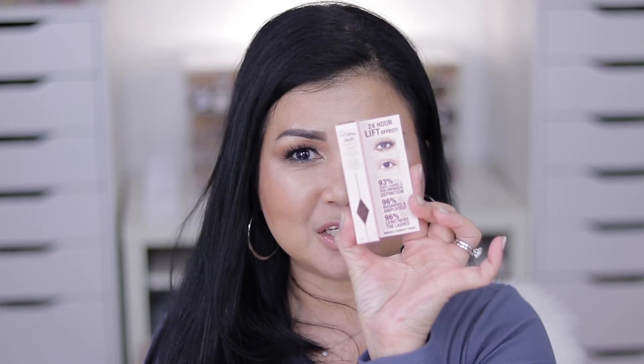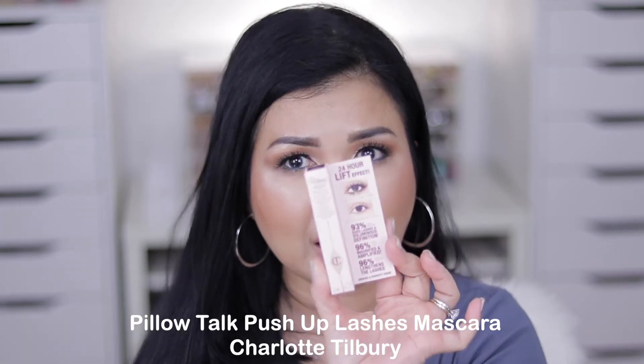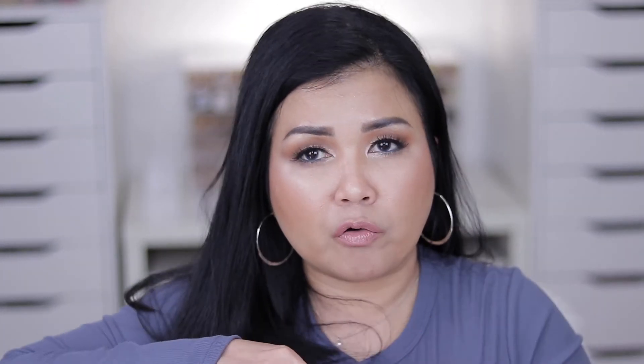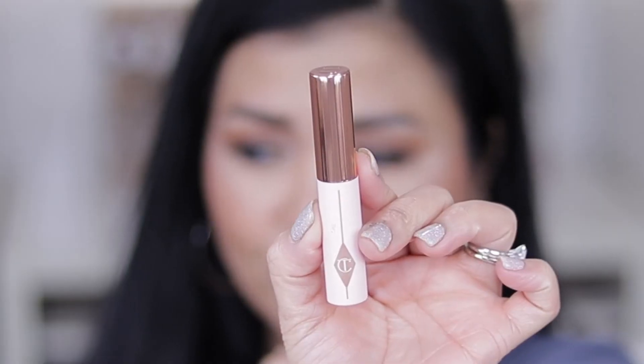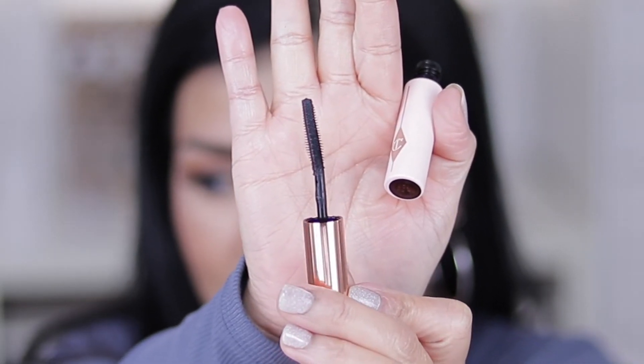Next I grabbed the Charlotte Tilbury Pillow Talk 24-Hour Lift Effect Mascara in mini size — it's $14. I love the packaging, it's so feminine. Look at that applicator — I'm really looking forward to using this.